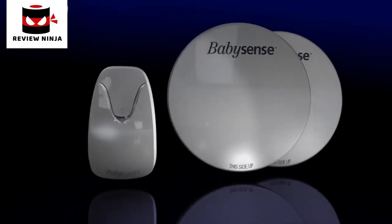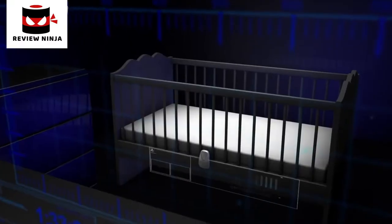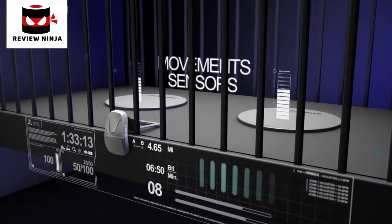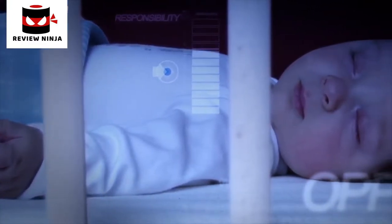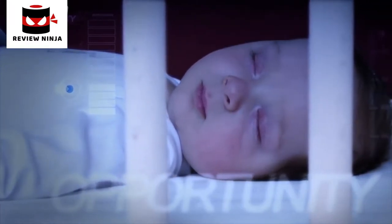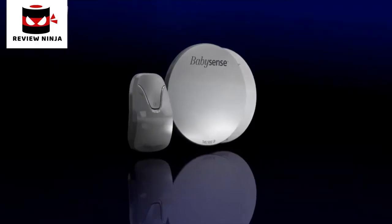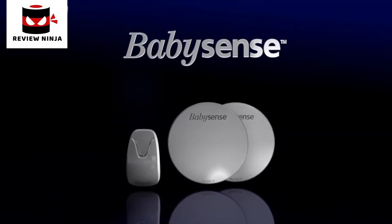At Baby Sense, we've transformed technology into powerful information, giving you peace of mind. We've created an accurate movement monitor that alerts you if movements stop or become irregularly slow. The responsibility is enormous, but the opportunity to make a difference is even more so. This is our mission. Baby Sense — the original non-contact baby movement monitor.